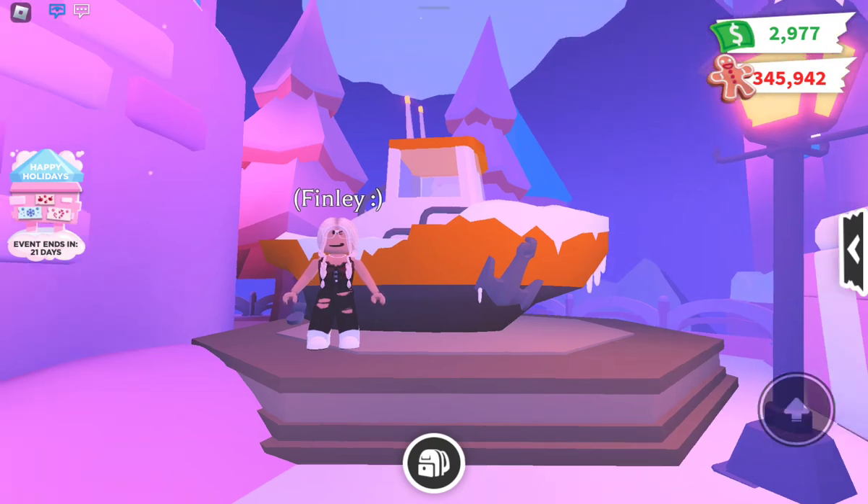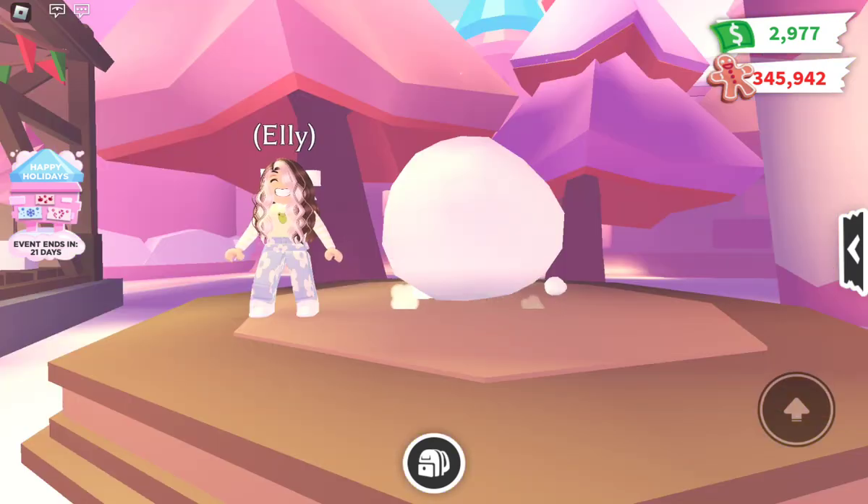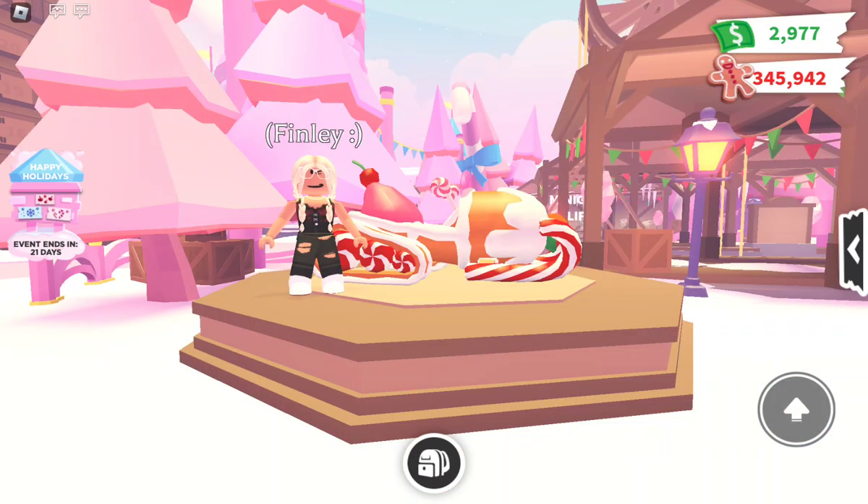Now I'm going to talk about the Giant Snowball. It is sixty thousand gingerbread and its color is white — very plain, nothing really on it. My opinion is that I don't really think it's worth it. It's sixty thousand and there's not much to it.